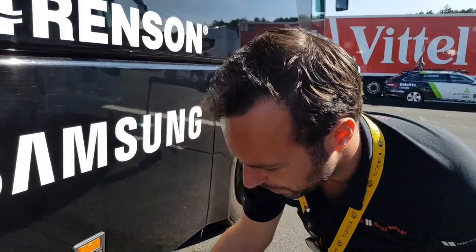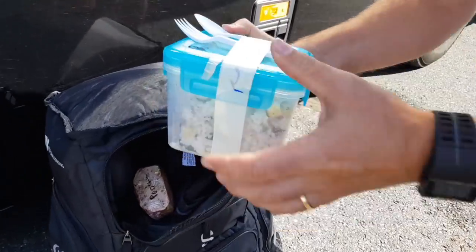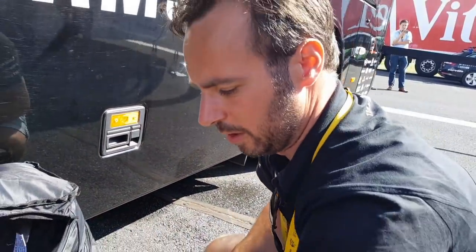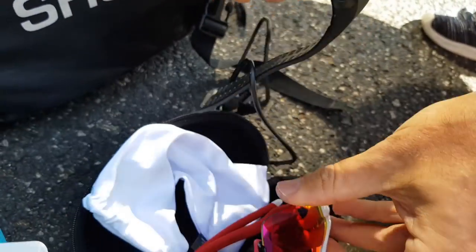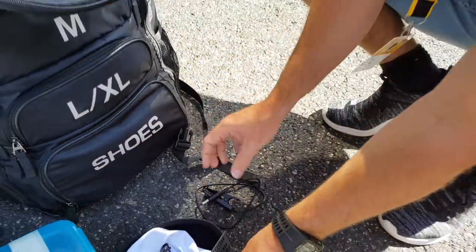What's inside the finish bag? We start with the licenses of all the riders. Food for if we have someone on the podium. The Oakley glasses and the Polar watch.